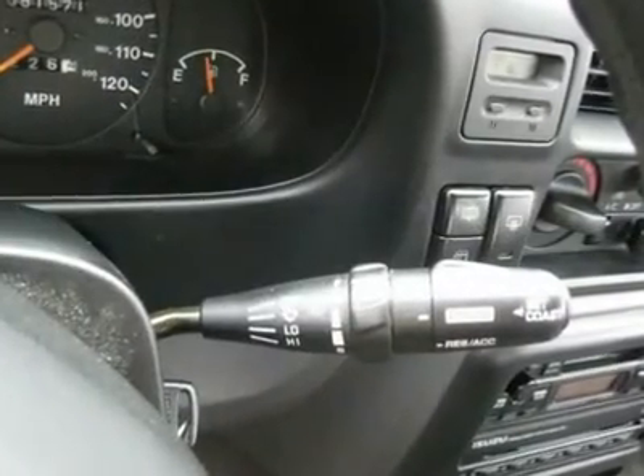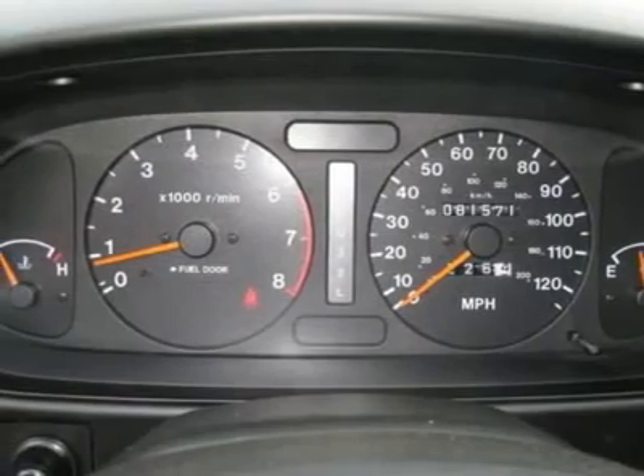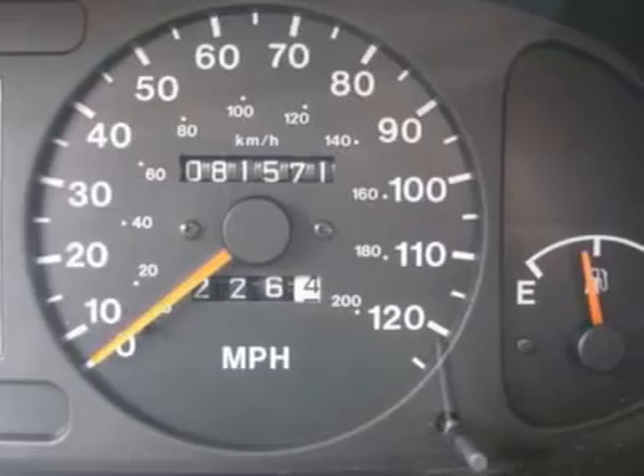Air conditioning, climate control, cruise control, tinted windows, power steering, power windows, power door locks, power mirrors, roof rack, clock, tachometer.